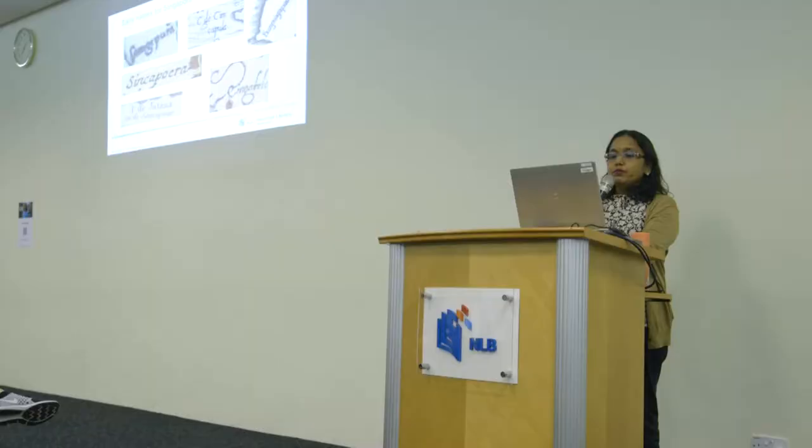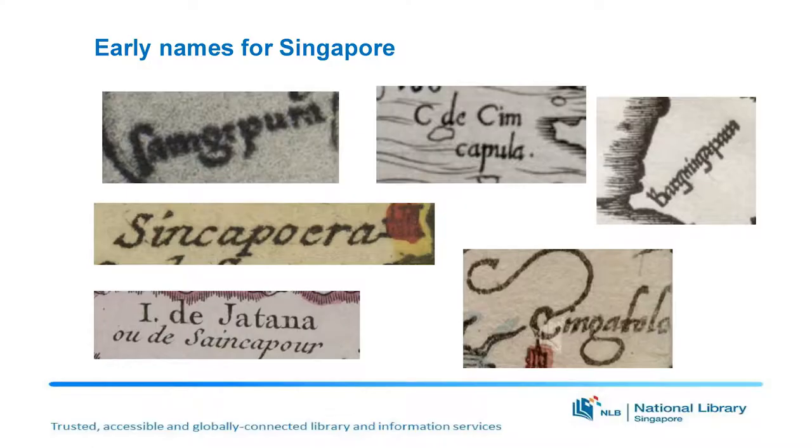Singapore, you will find interestingly, although it's not mapped out as an island in those days, it will be just a word, or sometimes it could be part of a town on the Johor, or sometimes it's depicted as a waterway. Before I move on, I just wanted to show you some of the names that these early maps depicted Singapore as. You can see it says C.D. Simkapula, which is a cape. You have the recognizable Singapura. You have the very interesting name called Cingkatola. And you have the other name which is Sign Kapur, but you can see that it's added with Jatana.